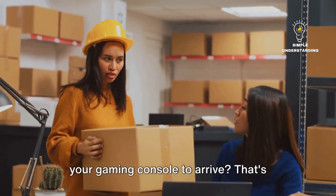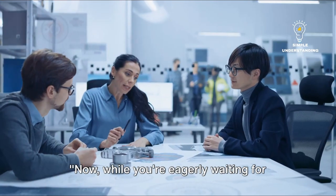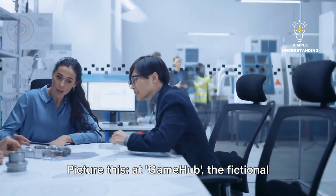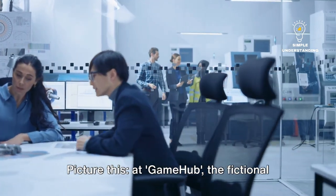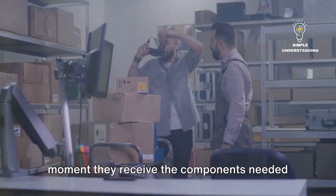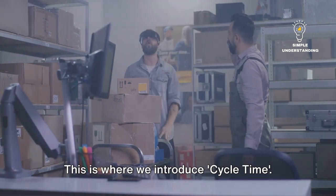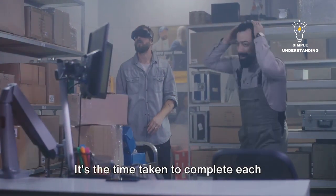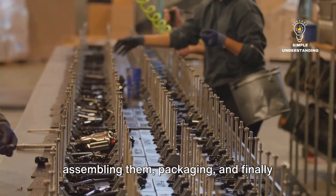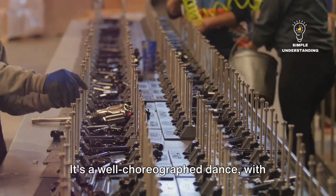So, you see the suspense of waiting for your gaming console to arrive? That's lead time for you. Now, while you're eagerly waiting for your console, there's a flurry of activity going on behind the scenes. At GameHub, the fictional company we've conjured up for this scenario, the clock starts ticking the moment they receive the components needed to assemble your gaming console. This is where we introduce cycle time — the time taken to complete each individual process in the supply chain, from receiving the components, to assembling them, packaging, and finally shipping the console.